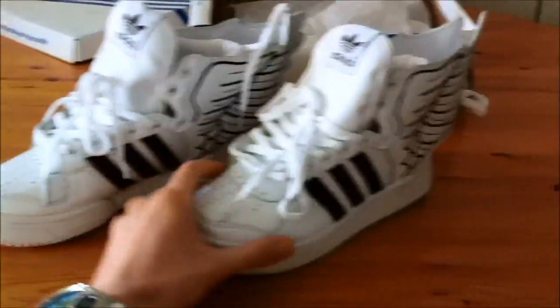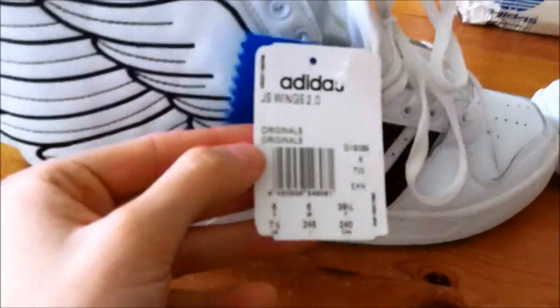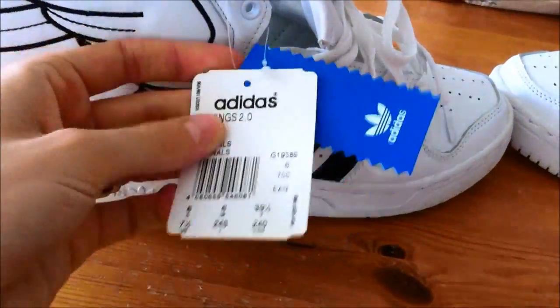Here they are, both of them. If you look at this one, it even has the tags on it showing the size, and they have an Adidas label on everything.